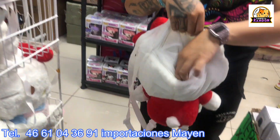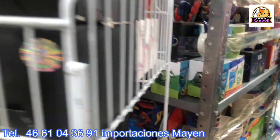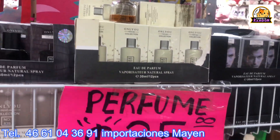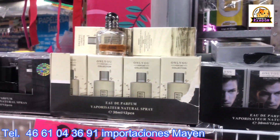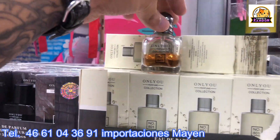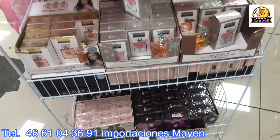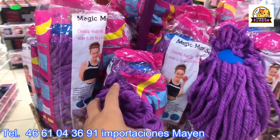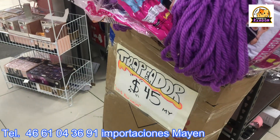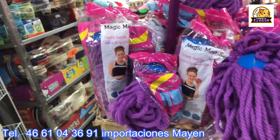How are you enjoying the video, dear subscribers? Take advantage and come visit Importaciones Mayen here at Isasaga. They also have pocket perfumes — for men and women at 35 pesos — great to add as a bonus with catalog sales. Also, a mop just arrived at 45 pesos wholesale, down to 33 pesos with the master box. The master box has 60 pieces.